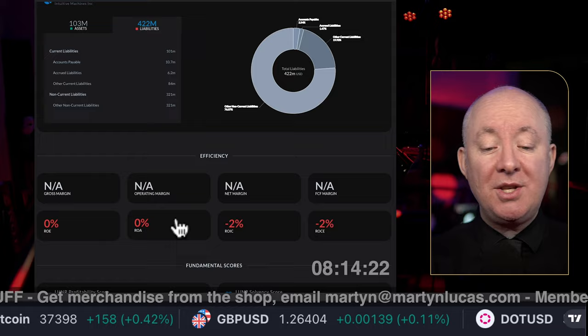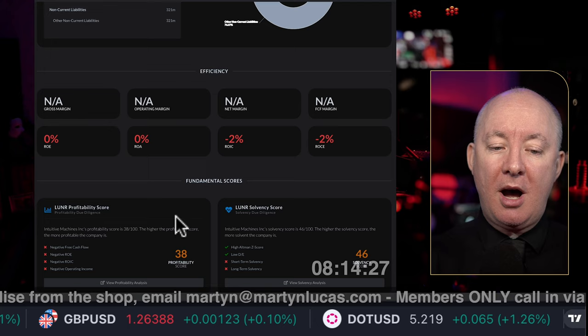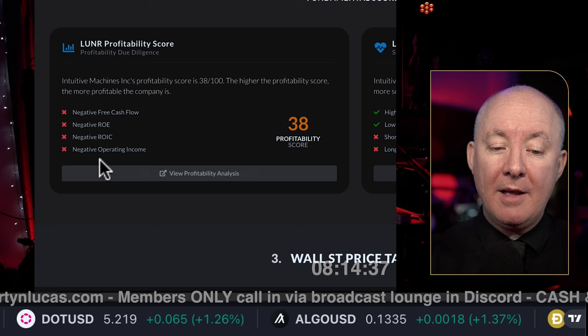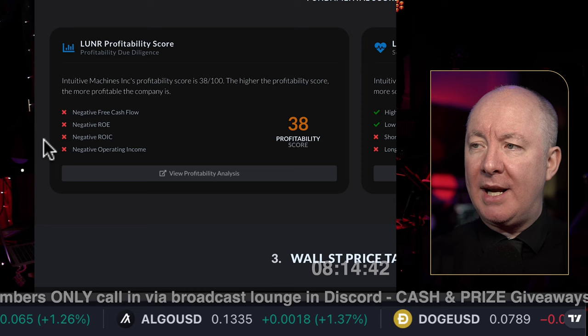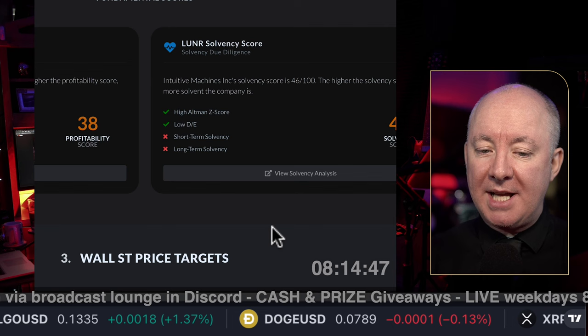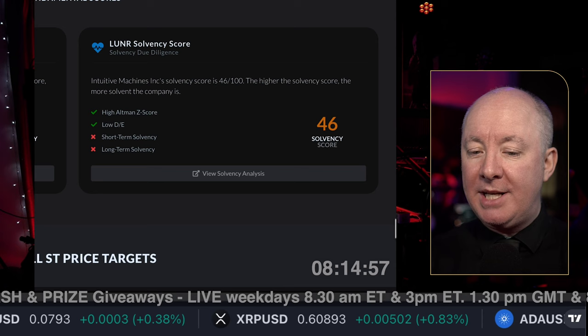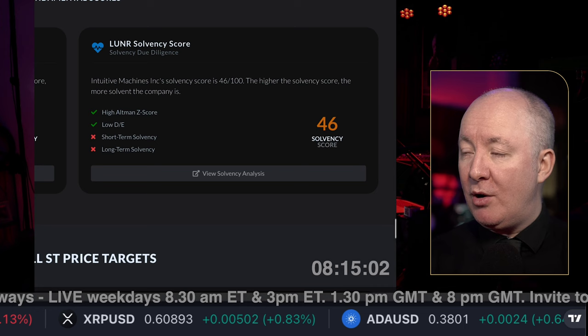Efficiency and margins: we can't show much information — there are none available yet. The profitability score is 38 out of 100 — not the worst, not the best. We have negative cashflow, negative ROE, negative ROIC, and negative operating income. On the good side: a high Altman Z-score and a low D/E ratio. Solvency score is 46 — it doesn't have any debt, it's not going bankrupt anytime soon. Anything under 20 and the company is in real danger; 46 is okay for a new company.